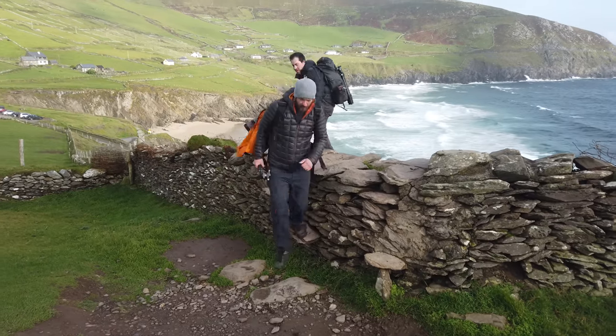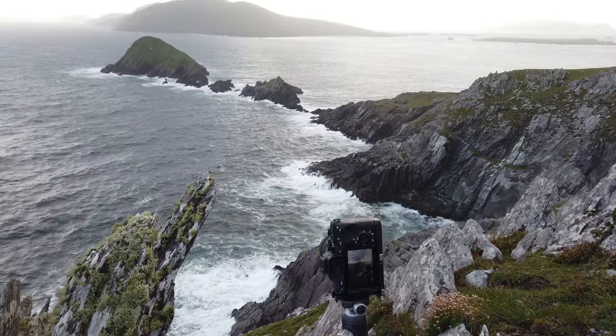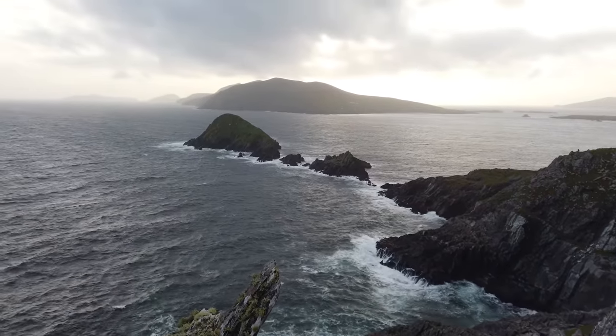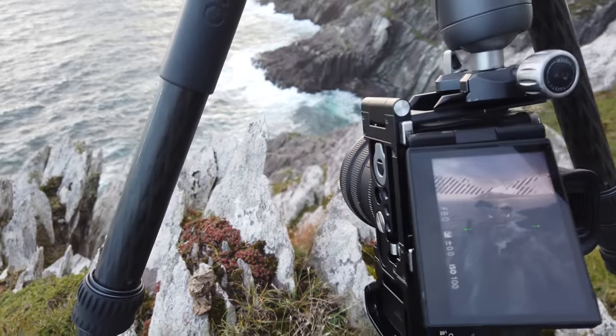We've come here to Dunmore Head and it is quite windy — after all, it is Ireland — and we have epic conditions. We're photographing out here. It's my first time using this mic, so hopefully there's not too much wind noise. This place is just full of these super spiky cliffs that look like they've been forced out of the ground, and they work perfectly as a foreground for a wide angle photo.